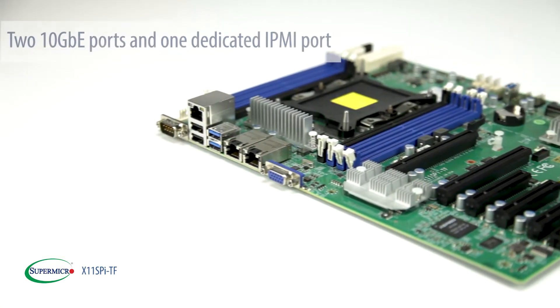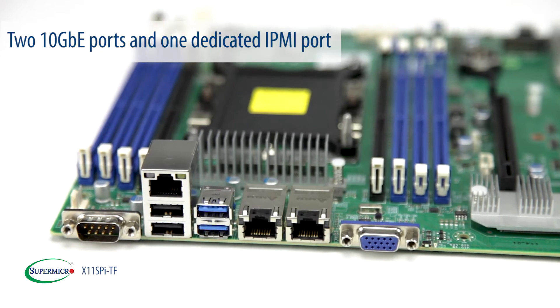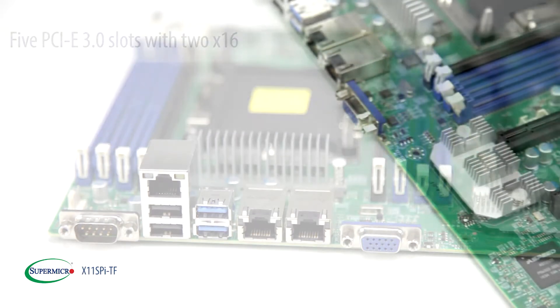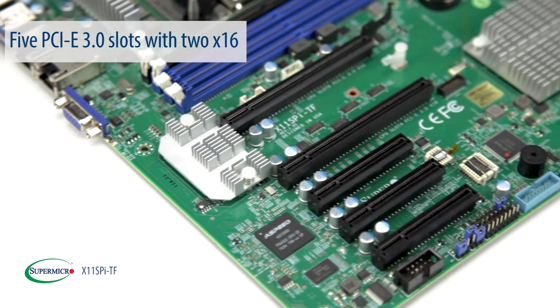The X11 SPI-TF provides two 10 Gigabit Ethernet ports and one dedicated IPMI port for remote management. There are 5 PCIe 3.0 slots on this motherboard and 2 of them are x16.